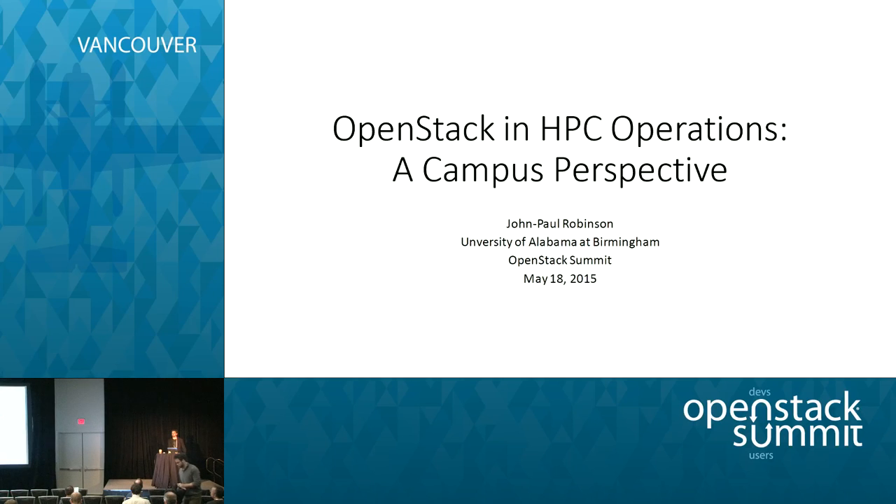What I wanted to talk with you about today was our experiences using OpenStack in the context of HPC operations from our perspective on campus. I'm a software architect at the University of Alabama at Birmingham. We've had an OpenStack pilot environment in place for a couple of years now along with storage, and I'll talk about what we've come to see in our operations and where OpenStack is playing an increasing role.